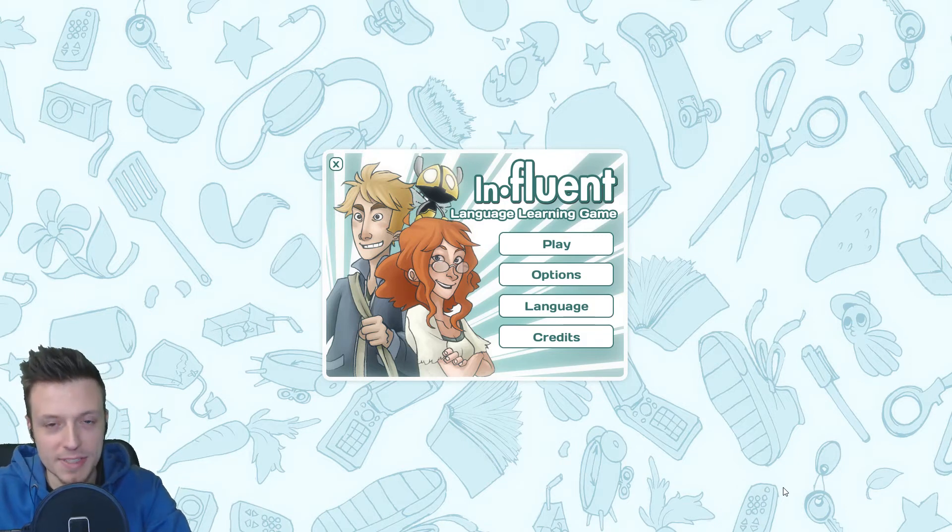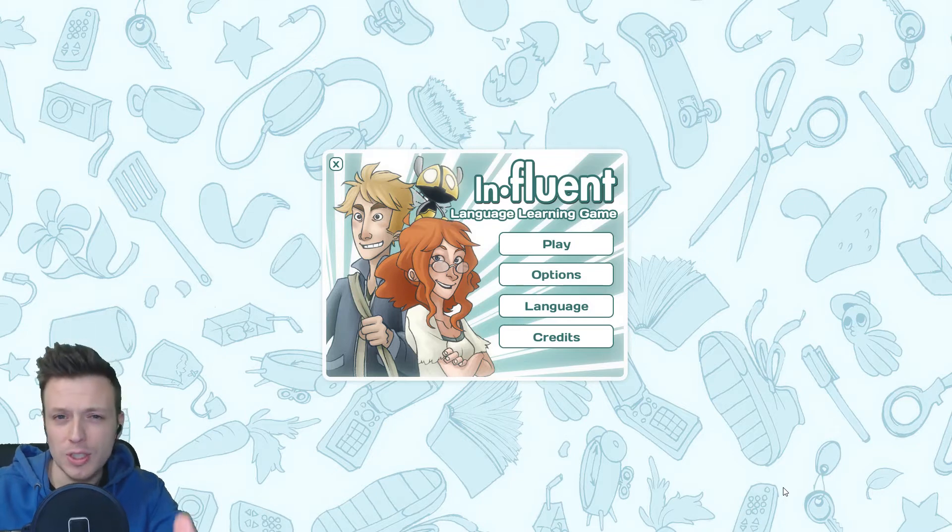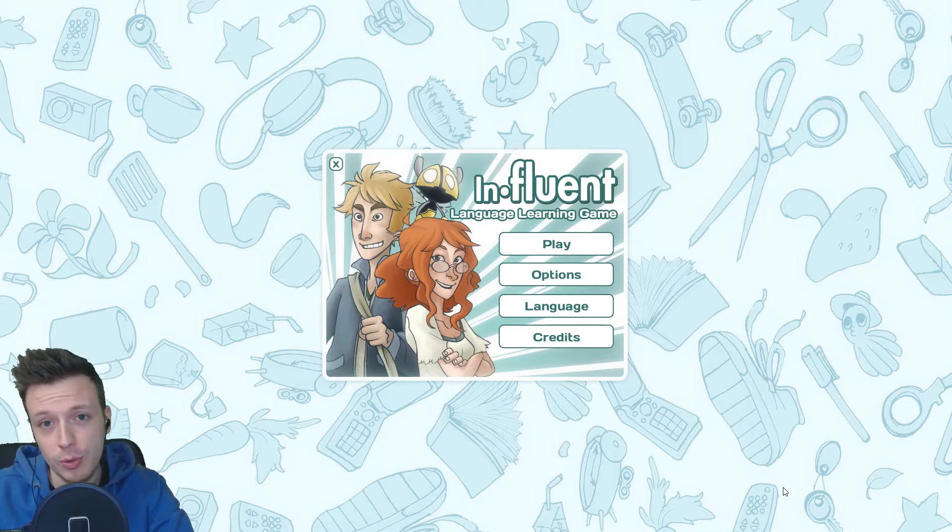Hey guys, how's it going? I am Sentient Anomaly and today I want to show you a game which is more than a game — it's more like a learning tool. It's called Influent.